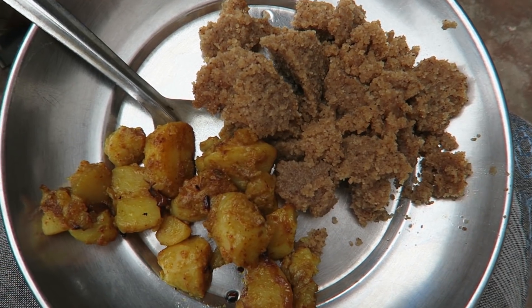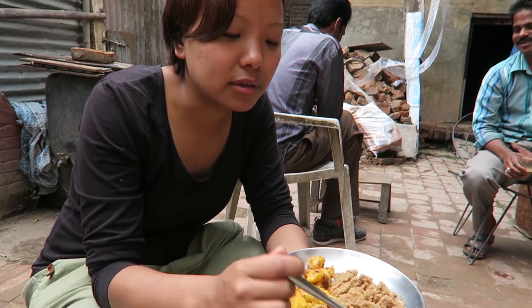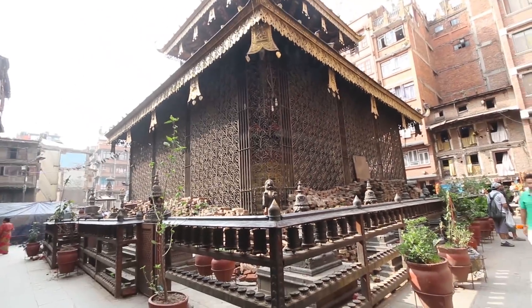Sarita's halwa is delicious and sweet, but I know I can't feast to my heart's desire — I have an entire day of Backstreet Academy eating and Kanti is just warming up. Luckily we're doing some sightseeing along the way, which gives me time to digest and burn off my newly eaten calories.